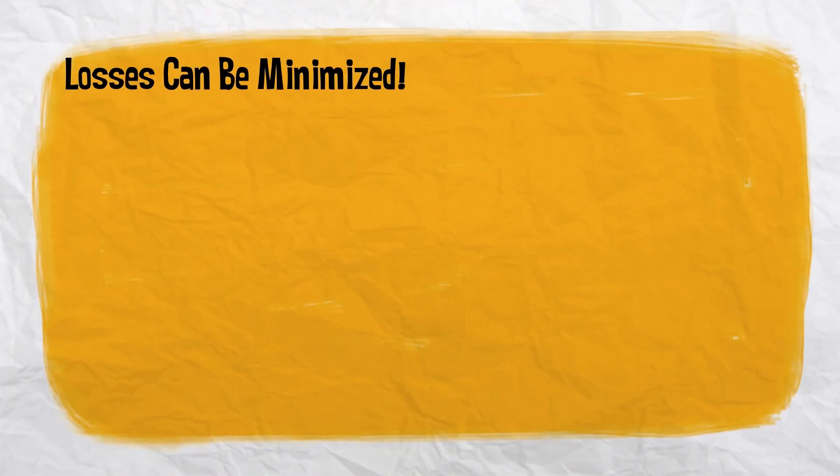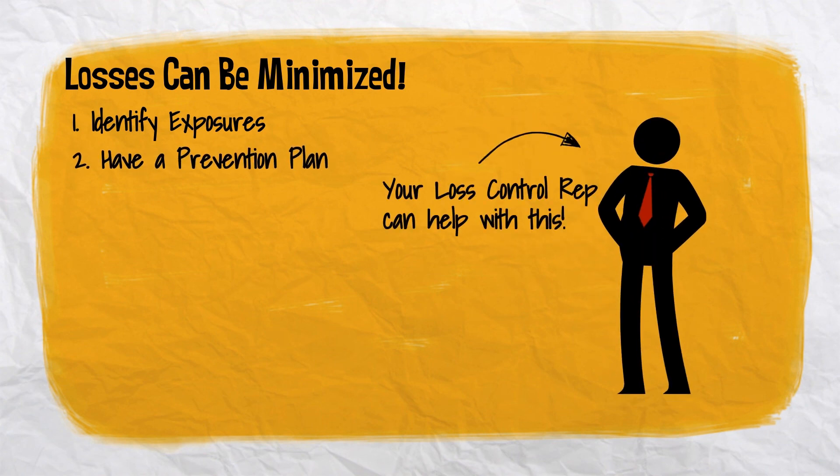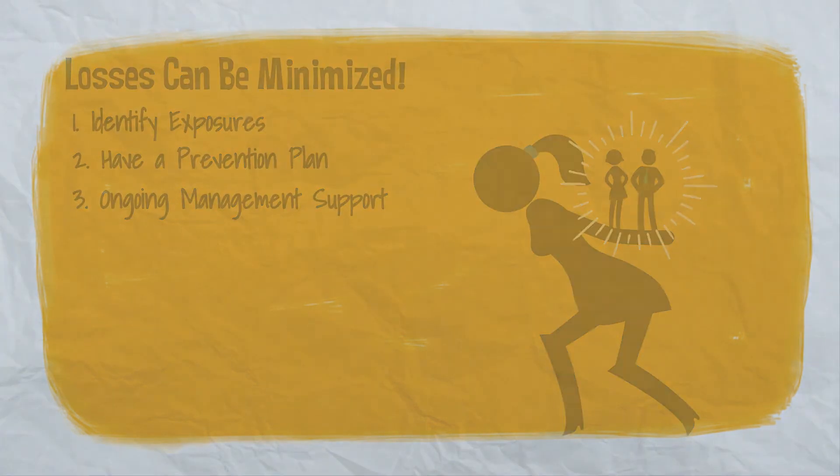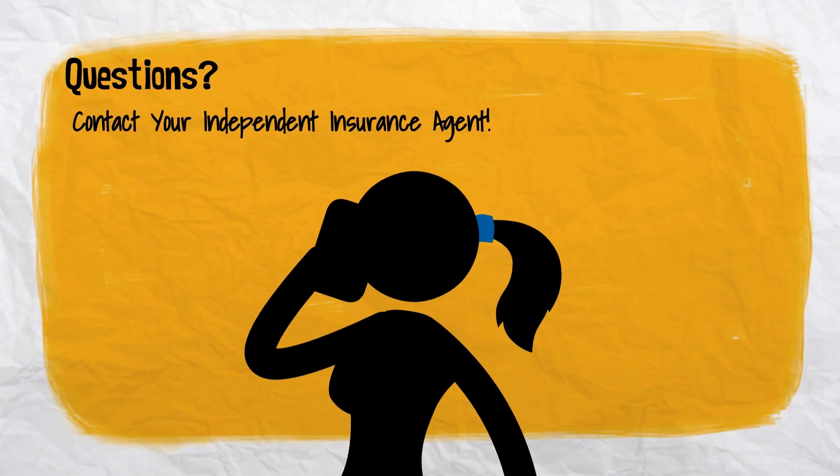Restaurant product and liability losses can be minimized or avoided by identifying exposures, having a current prevention plan and policy in place, and ongoing management support. Should you have questions about controlling your liability exposures, contact your independent insurance agent.